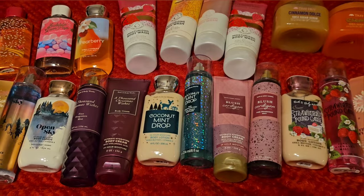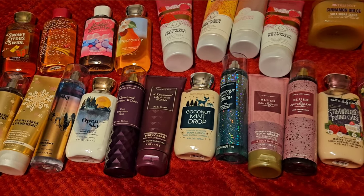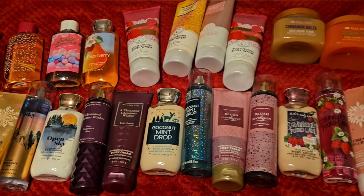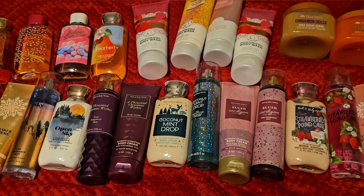So there you go — that is everything that I plan to use up in December. This is how I do it every month; I just pick out my stuff and work through it. So what do you guys want to use in December? Let me know. Thanks for watching and I'll see you in the next one. Bye!